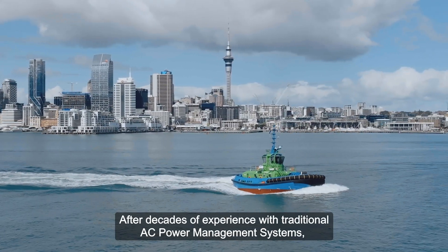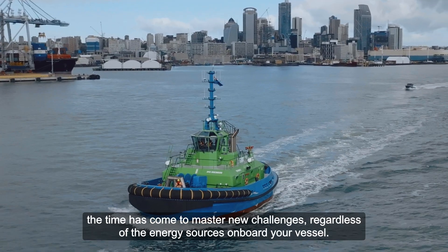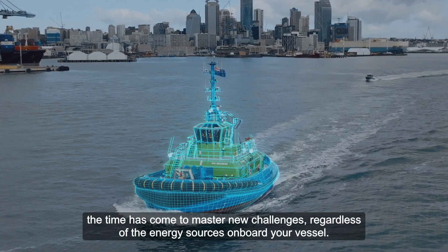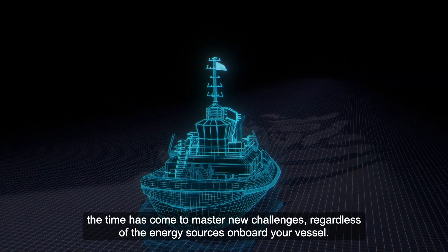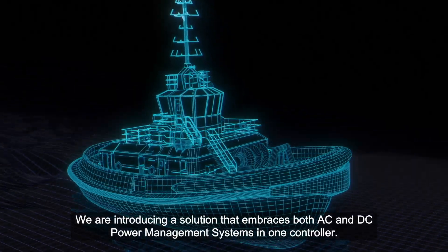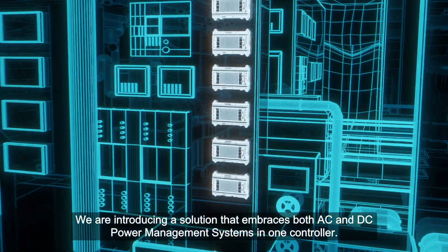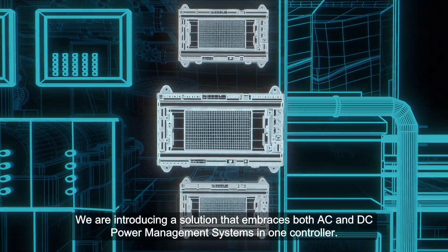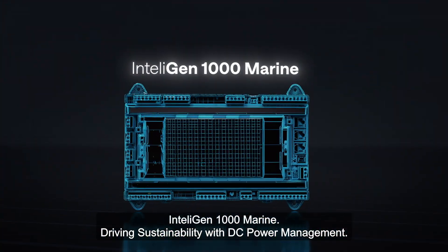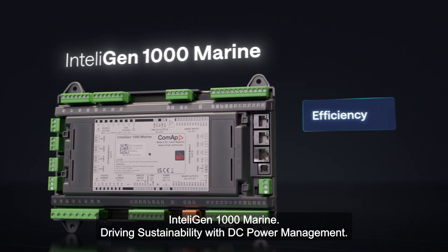After decades of experience with traditional AC power management systems, the time has come to master new challenges, regardless of the energy sources on board your vessel. We are introducing a solution that embraces both AC and DC power management systems in one controller: IntelliGen 1000 Marine, driving sustainability with DC power management.